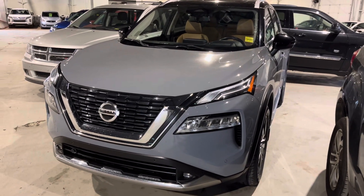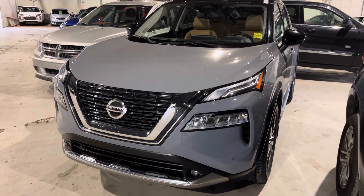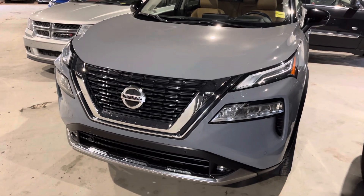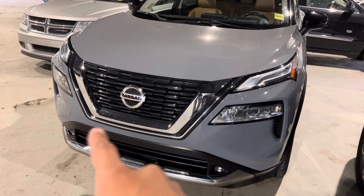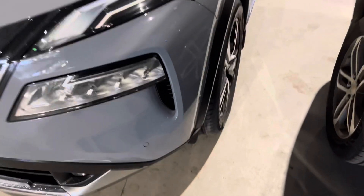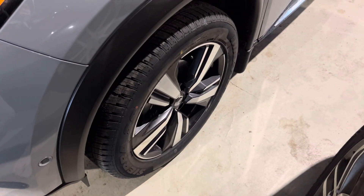Underneath the hood you have your 2.5 liter four-cylinder engine, very good for your fuel efficiency. And on the front end, as you can see, you have the sensors which is nice for when you're parking, just helping you avoid any collisions.